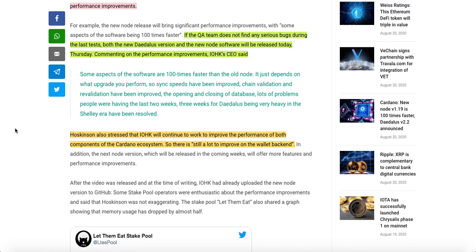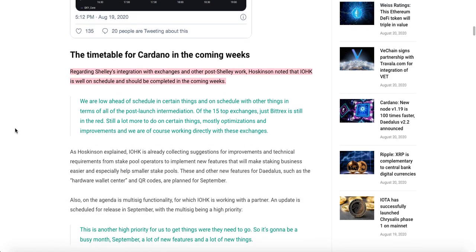Sync speeds have been improved, chain validation and revalidations have been improved, and the opening and closing of the database. Lots of problems people were having in the last 2 to 3 weeks of Daedalus being very heavy in the Shelley era have been resolved. Hoskinson also stressed that IOHK will continue to work to improve the performance of both components of the Cardano ecosystem, noting there is still a lot to improve on the wallet backend.